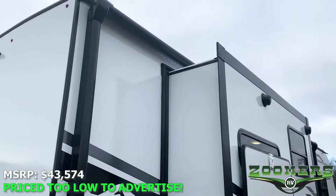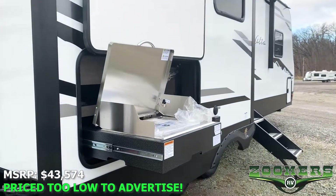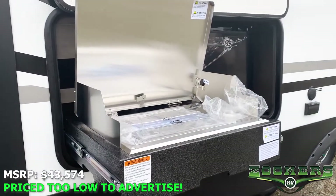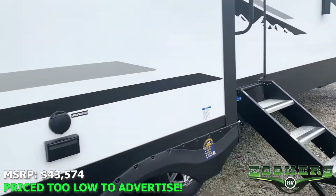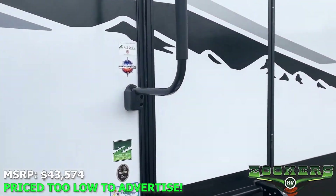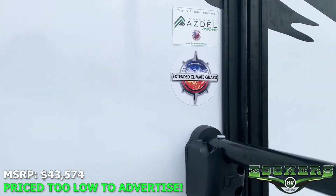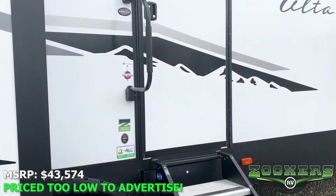You can see a little bit of the LED accent lighting underneath the awning. Here's the cooking area for our outdoor kitchen as well as the refrigerator. Triple step leading up into the camper, and it's always nice to have this extended climate guard. Let's go ahead and take a look inside.